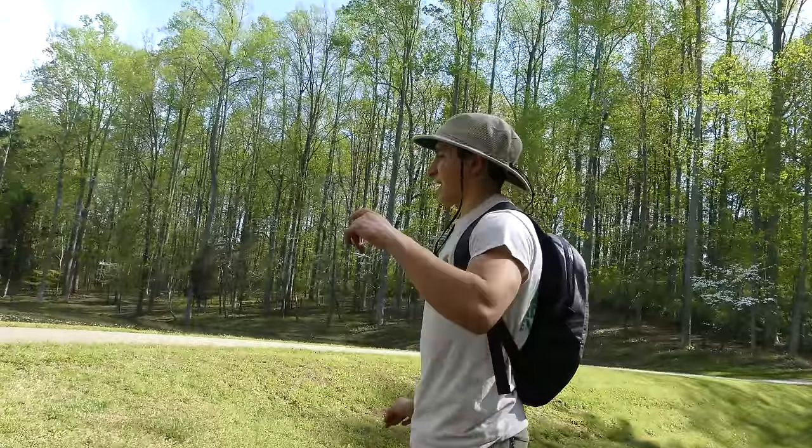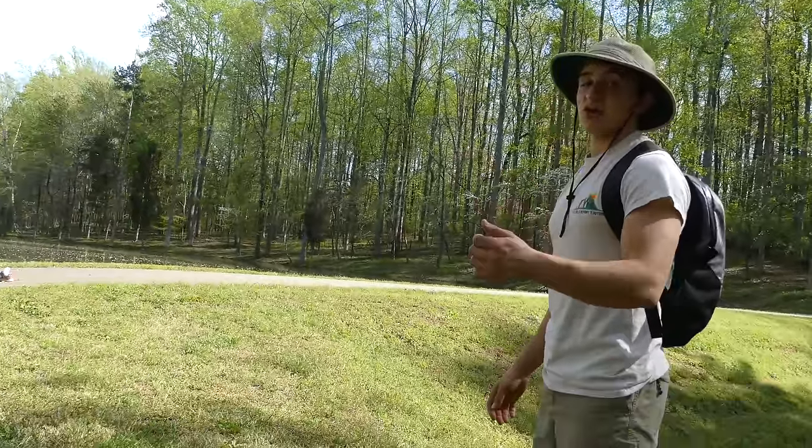So this is where we'll look, and after this, if we don't find any snakes here, we're going to move on to my backyard.